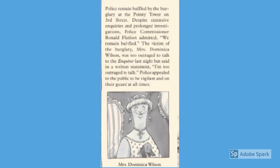Burglary at the Pointy Tower baffles police. Police remained baffled by a burglary at the Pointy Tower on 3rd Street. Despite extensive inquiries and prolonged investigations, Police Commissioner Ronald Flatfoot admitted, 'We remained baffled.' The victim of the burglary, Mrs. Dominica Wilson, was too outraged to talk to the inquiry last night but said in a written statement, 'I'm too outraged to talk.' Police appealed to the public to be vigilant and on their guard at all times.